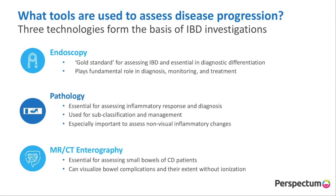Endoscopy is often thought of as the gold standard for assessing IBD. It plays a fundamental role in the diagnosis as well as monitoring of the gut mucosa, and how well a drug can affect the healing of the gut mucosa. We often use pathology as a way to assess the inflammatory response beyond the surface of the gut, and we often use MR and CT enterography to visualise beyond the bowel, especially in the small bowel of patients with Crohn's disease.